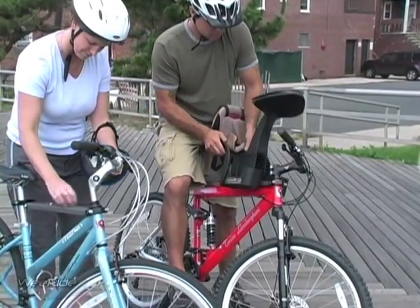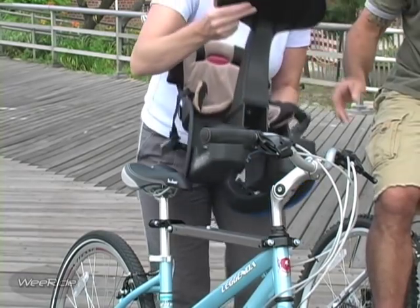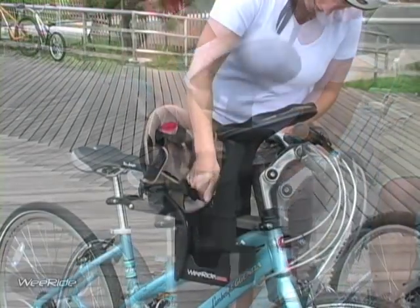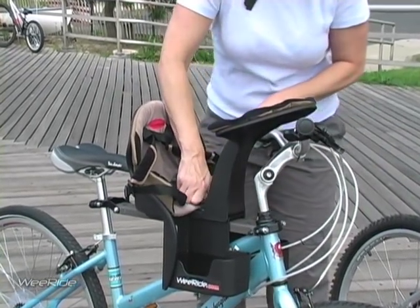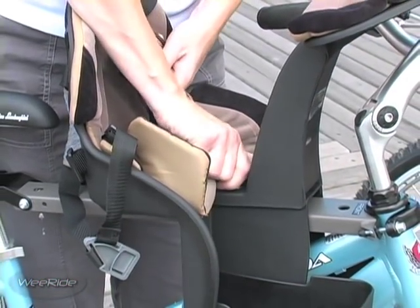The WeRide Child Carrier can easily be switched from one bicycle to another. The seat can be removed in about 15 seconds, allowing it to be attached to another bicycle when it too is fitted with an available second mounting bar.